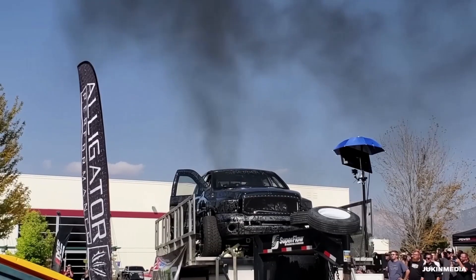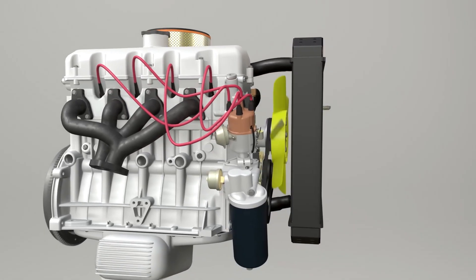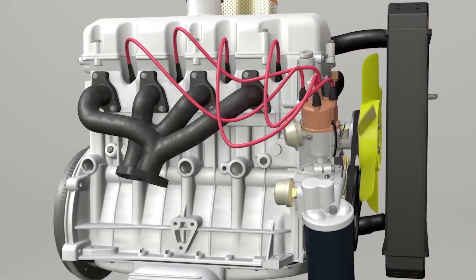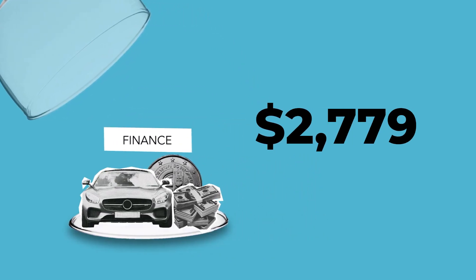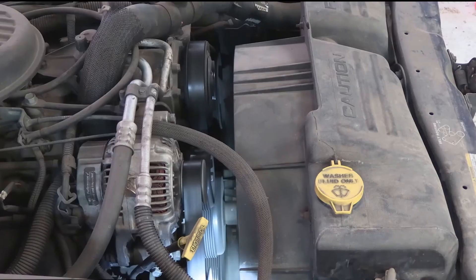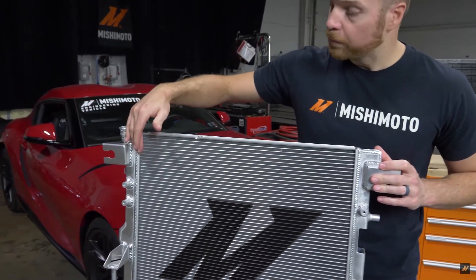Did you know that 57% of catastrophic engine failures are caused by cooling system problems? Your car's cooling system isn't just another maintenance item — it's what keeps your engine alive. When it fails, you're looking at repair bills from $1,500 to over $7,000. In this video, I'll show you proven techniques that can double the lifespan of your cooling system — techniques most mechanics won't tell you about.